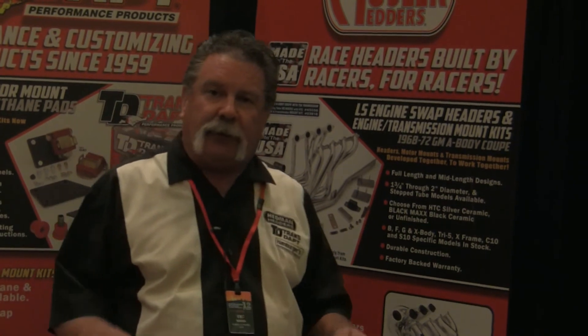That wraps it up here. Great talking to you today. Thanks for your support of the Hedman Performance Group products — Hamburgers, Hedman, Transtap, and Hedman Hustler. Thank you.